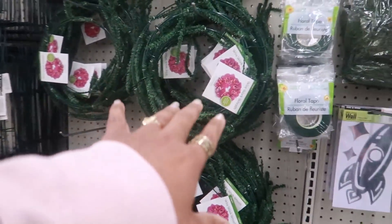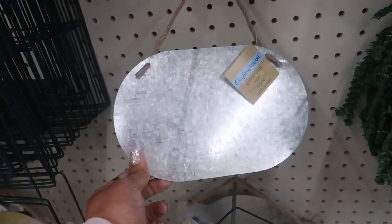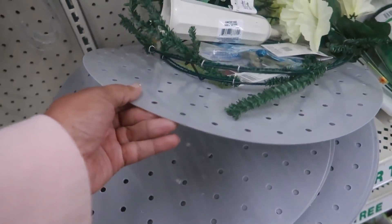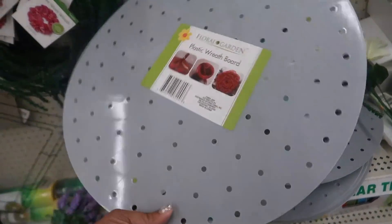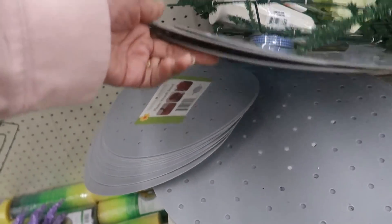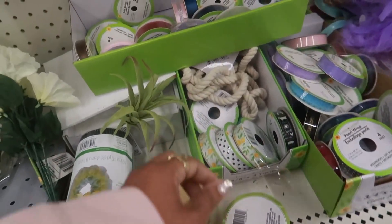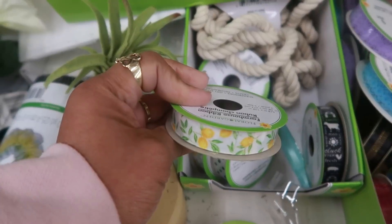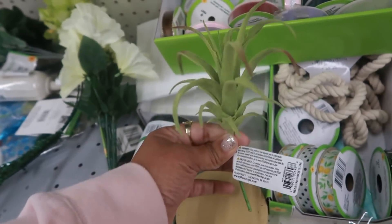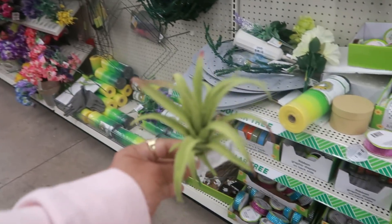Over here there's more of those wire wreaths that we saw, some galvanized signs, decorative mesh down there, and plastic wreath boards. They have two different sizes - a bigger one and a smaller one. That ribbon is pretty with the lemons on it, I like that. And they've got some new little air plant picks, though right now I only see this one.